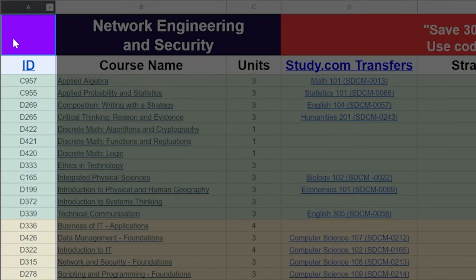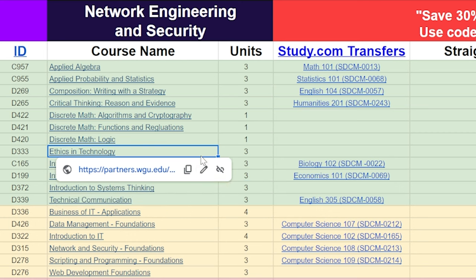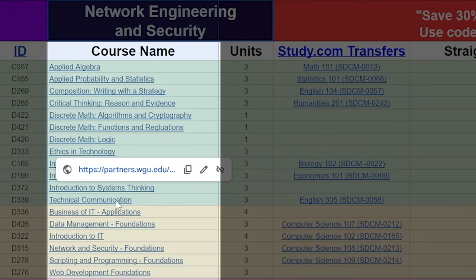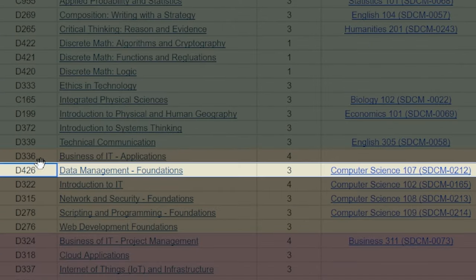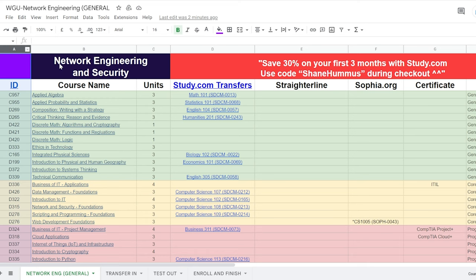On the far left, you're going to see the ID number for each class at WGU. The reason we included this is because on the WGU Facebook groups and the WGU subreddit, they often talk about classes in terms of the ID number — it would be a mouthful to type out the full class name every time. So they use the ID numbers instead, which makes it very easy to search for different classes. For instance, if you're taking data management foundations, you would search D426 on the WGU subreddits and Facebook groups.